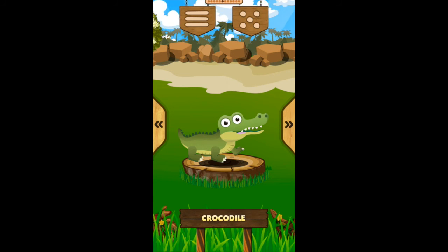Crocodile! The crocodile lives in the water. The crocodile has very hard skin. The crocodile can live up to 80 years.